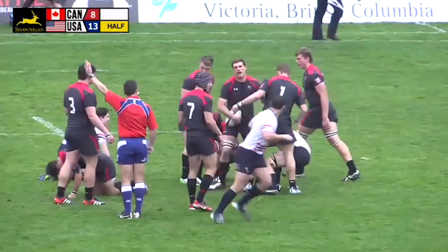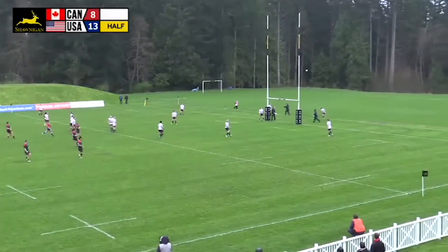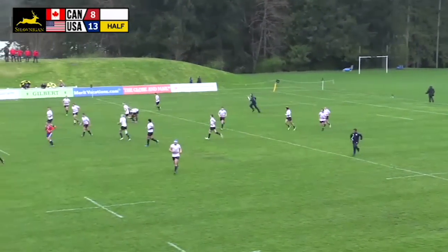The Canadians earn a penalty — again, kickable — and that's what they'll do. Nicely done by Dutois, as he makes amends for his previous miss.